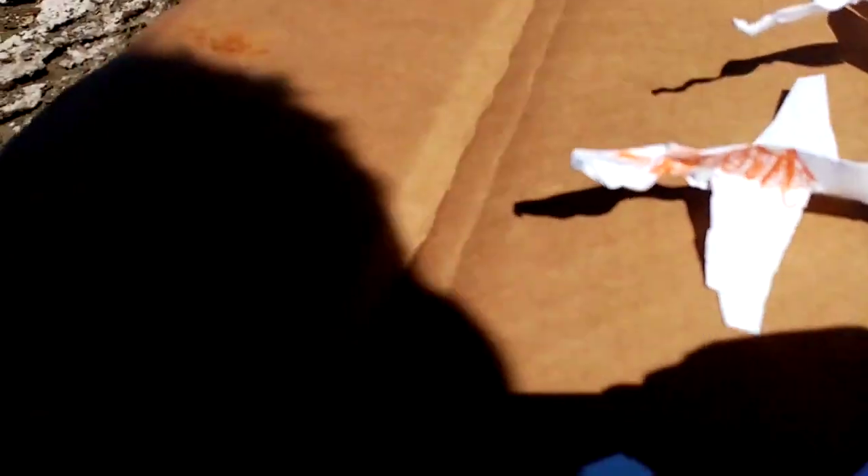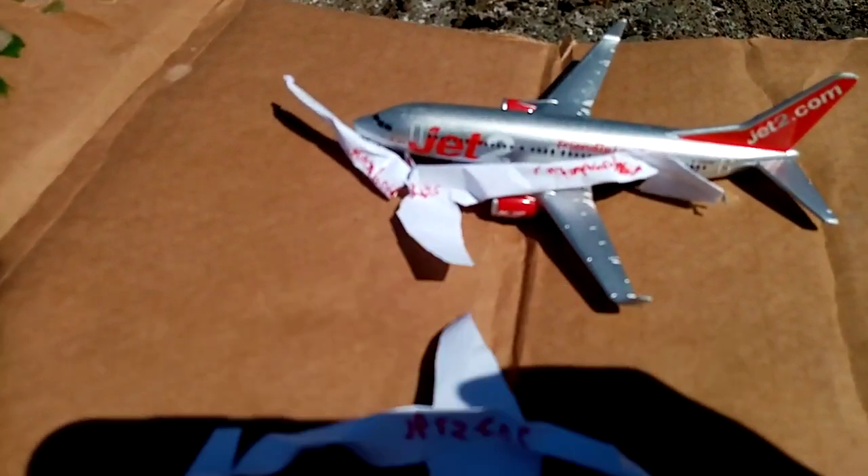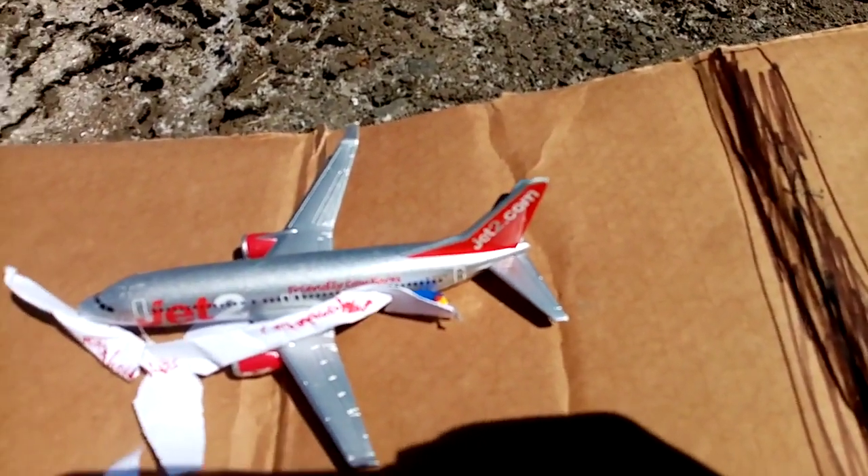Jet 2 Holidays' 737 is not actually here right now. So right there we have an EasyJet A320 and it's going to be heading out to Berlin Brandenburg. We have a Jet 2 A330 going out to Malaga, but it's like an air tanker one. And then we have another Jet 2 Holidays one going out to Mallorca.